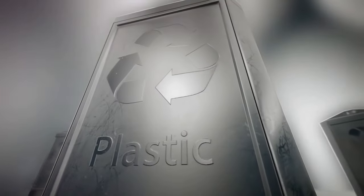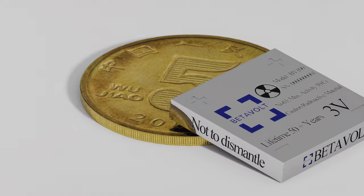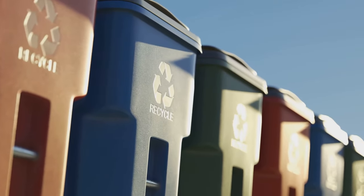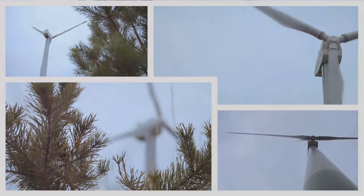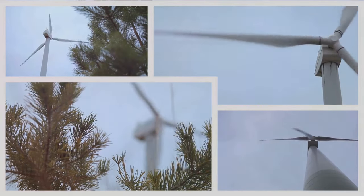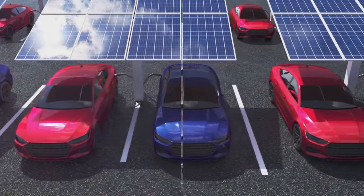It's also worth considering the sustainability of the battery's life cycle. Traditional batteries need to be replaced regularly, which means manufacturing, shipping, and disposing of old batteries. Betavolt's battery technology means fewer resources used, less waste produced, and lower carbon emissions from manufacturing and shipping. In a world where we're striving for cleaner energy and reduced carbon emissions, Betavolt's nuclear battery could be not just the technology we've been waiting for, but the technology we need. It's not just about the power it can provide, but the resources it can save.